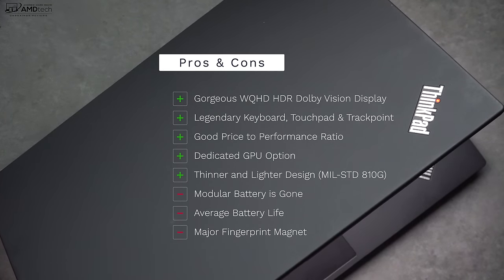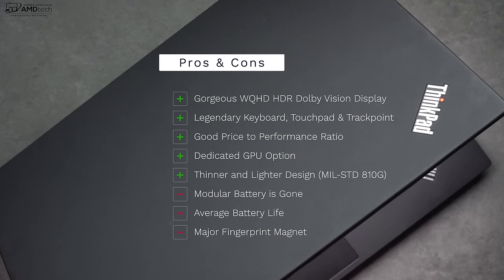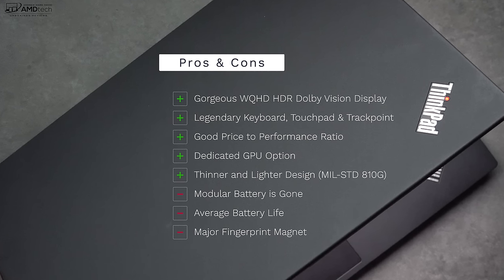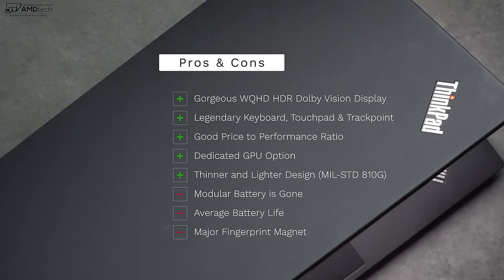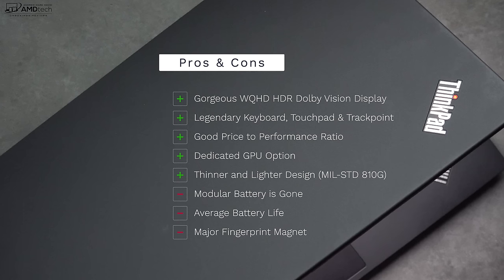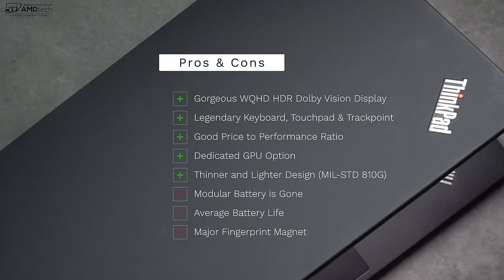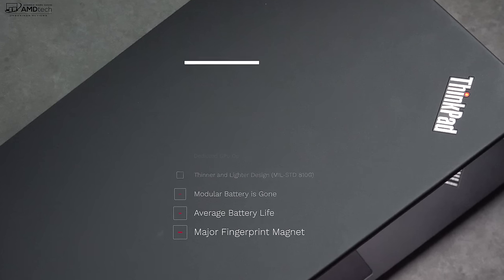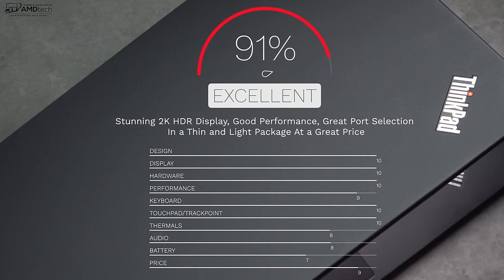To wrap it all up, can I recommend the ThinkPad T490? Absolutely. I love its gorgeous WQHD HDR Dolby Vision display — it's simply stunning. It has a really good price-to-performance ratio, a dedicated MX250 GPU option, and a thinner, lighter yet durable design. On the negative side: no more modular battery, no hard disk option, average battery life, and it is a major fingerprint magnet. I'm giving it a score of 91%, making the ThinkPad T490 worth your money.